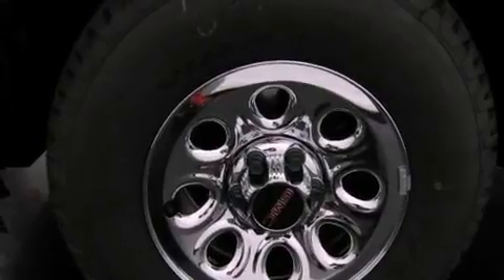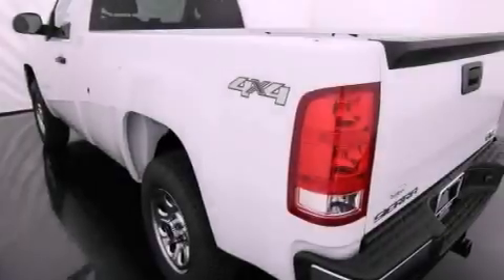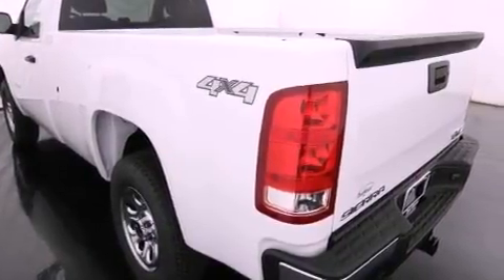Its top features and packages include traction control and stability control systems, hill start assist, and a tire pressure monitoring system.